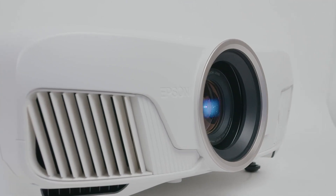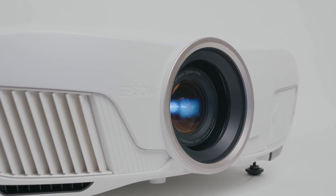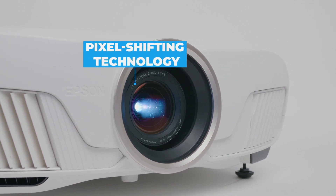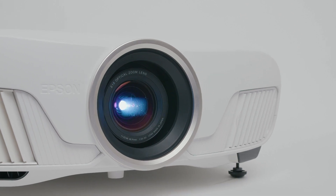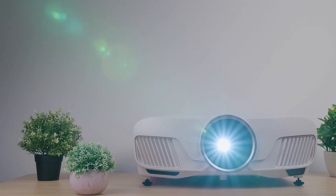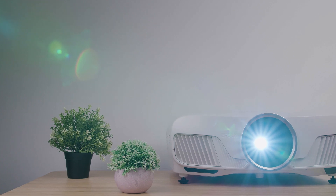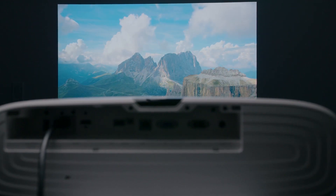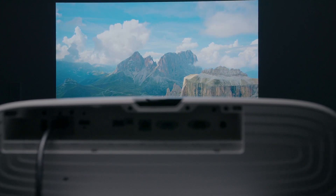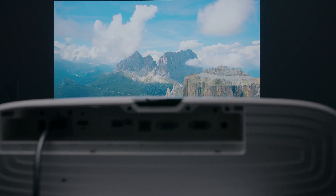The Epson Home Cinema 4010 doesn't actually have native 4K resolution, but instead it utilizes pixel shifting technology with native 1080p LCD images to deliver enhanced 4K resolution. It also introduces 4K Pro UHD with 12-bit processing. With this upgraded processing, the image gradations were smooth. With pixel shifting turned on, there are five graduated image enhancement settings — presets 4 and 5 noticeably enhanced image contrast and the three-dimensionality of objects without causing any artifacts. Epson claims this delivers comparable or better results than other pixel shifting technologies.